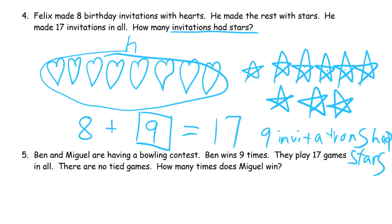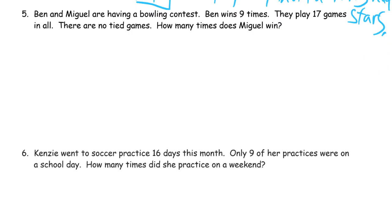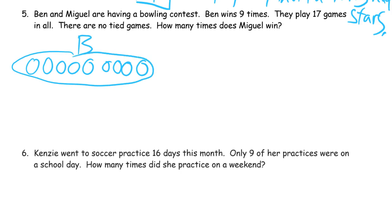If you don't have room, just keep writing around the edge and down. Ben and Miguel are having a bowling contest. Ben wins nine times. They play 17 games in all, and there are no tied games. How many times does Miguel win? So Ben has to win nine times — 1, 2, 3, 4, 5, 6, 7, 8, 9. These are the games that Ben won.